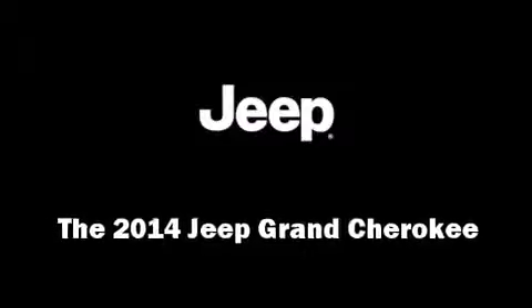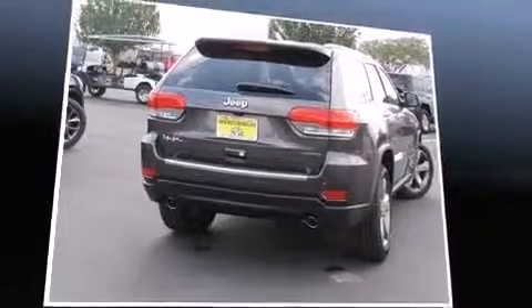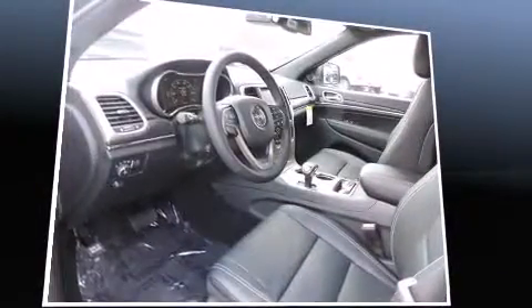Load your family into the 2014 Jeep Grand Cherokee. It features an automatic transmission, rear-wheel drive, and a powerful eight-cylinder engine.